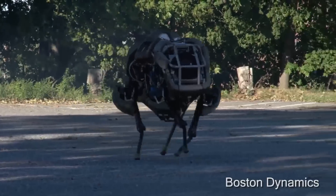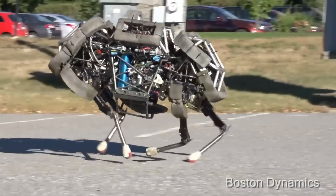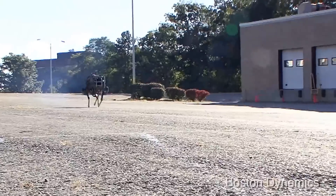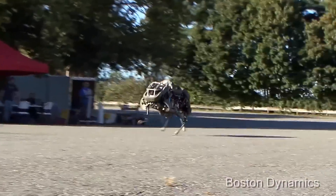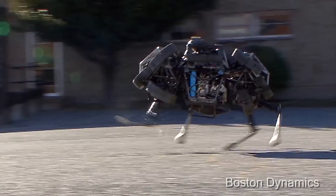Along the way toward Spot, we also built Wildcat, a quadruped that went 19 miles an hour on flat terrain. That might be the fastest quadruped in the world — I'm not sure, but probably. Of course, it was probably also the loudest. We had a little racing go-kart engine on it, and we'd get people from three buildings away sending complaints about how loud it was.